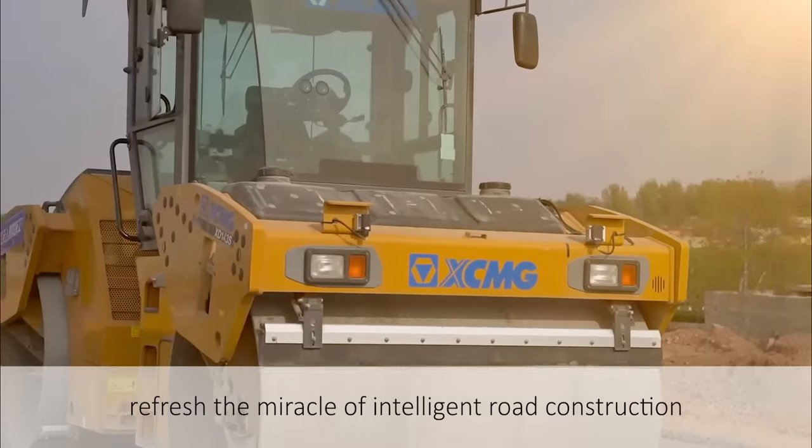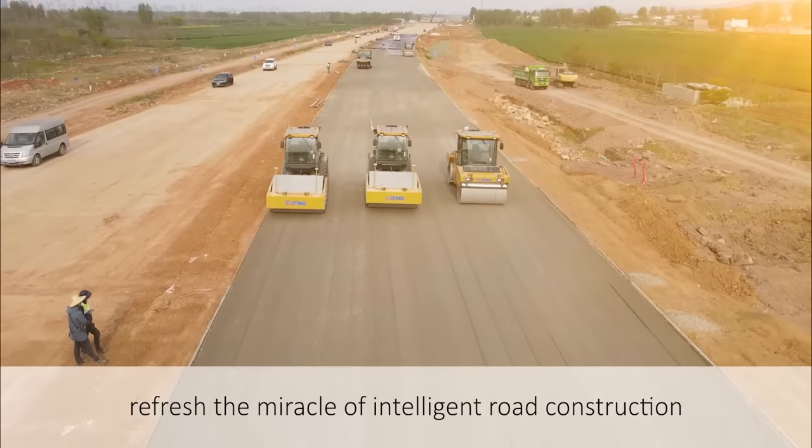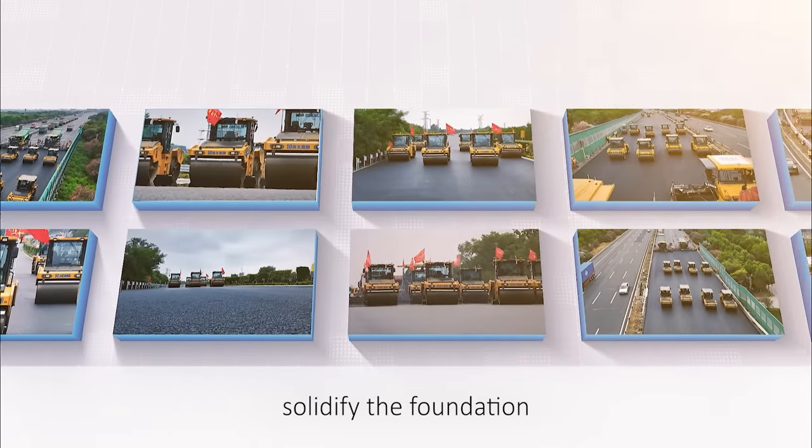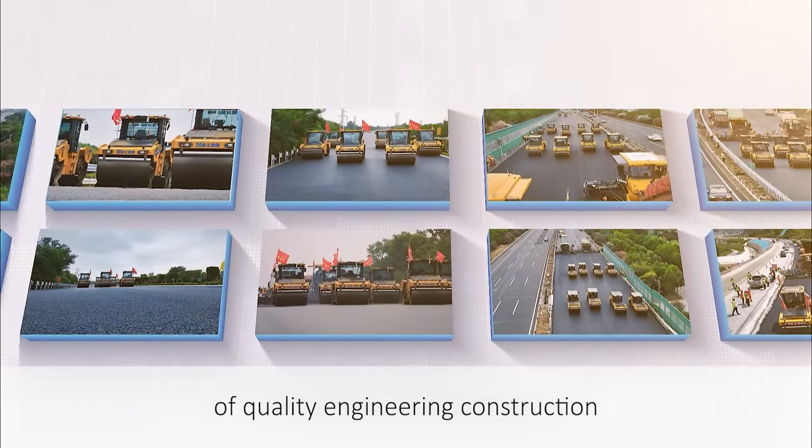A series of figures refresh the miracle of intelligent road construction. A series of projects solidify the foundation of quality engineering construction.